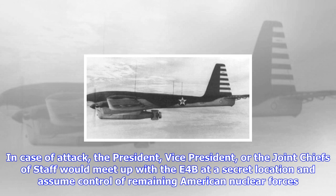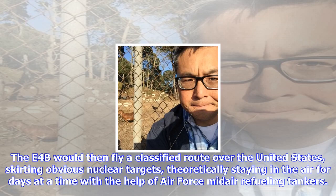The E-4B has advanced secure communications systems that would allow it to remain in contact with America's nuclear forces in wartime. It is also protected against the effects of electromagnetic pulse, a surge of electromagnetic radiation released by a nuclear explosion that can knock out electrical and computer systems.